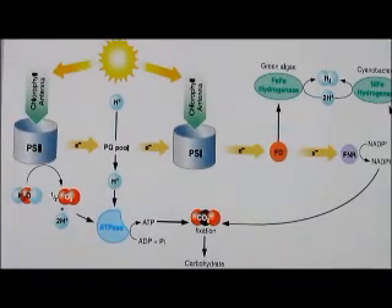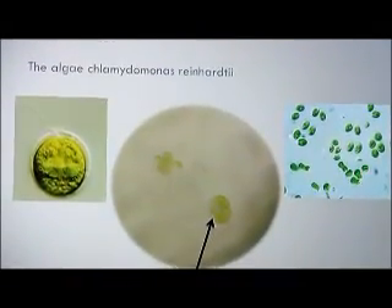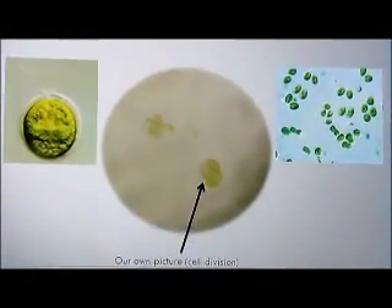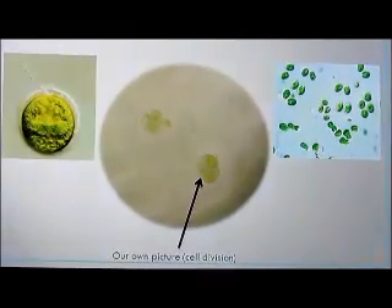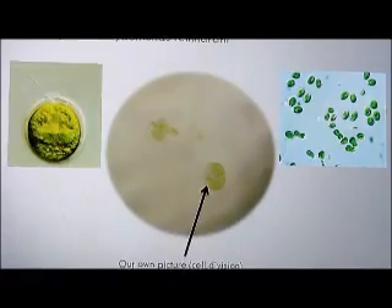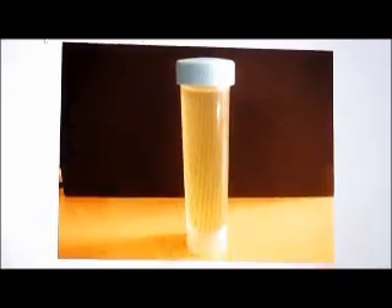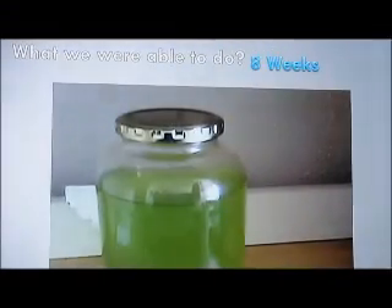So we decided to go with green algae. We found this algae called Chlamydomonas reinhardtii and found pictures of it online. We also got our own picture of it — it was a cell dividing, which was a very cool picture. We got it delivered at 50 milliliters, started growing it on our own, and in eight weeks we got it to this point.